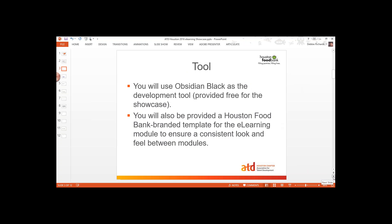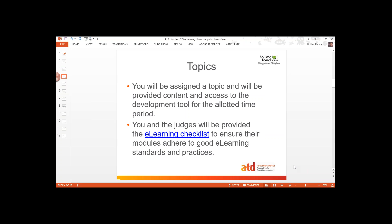The tool that you're going to be using is Obsidian Black and you'll be able to have that for free to use to develop. We're going to have the Food Bank template provided so that everybody has a consistent look and feel between the modules being created. You're going to be assigned a topic and you'll be provided content and access to the tool for the allocated time. The topic will have the basic information and resources that you can access as well. You'll also have access to a subject matter expert that will answer questions and give you the eLearning checklist so you can make sure you're meeting the minimum requirements.